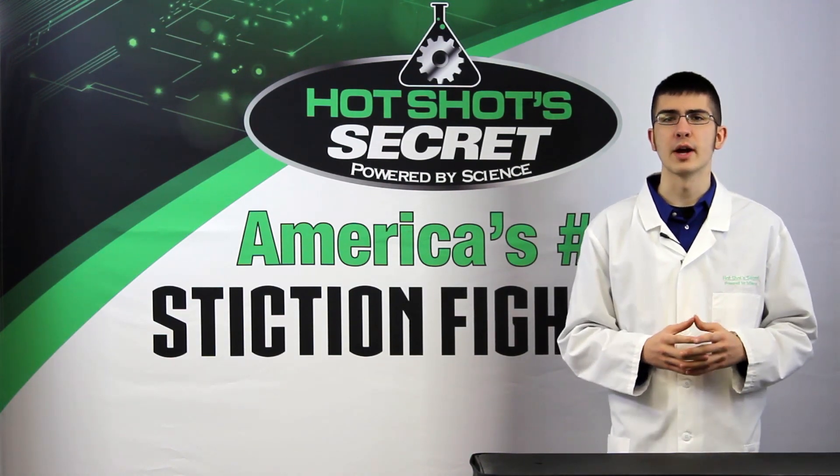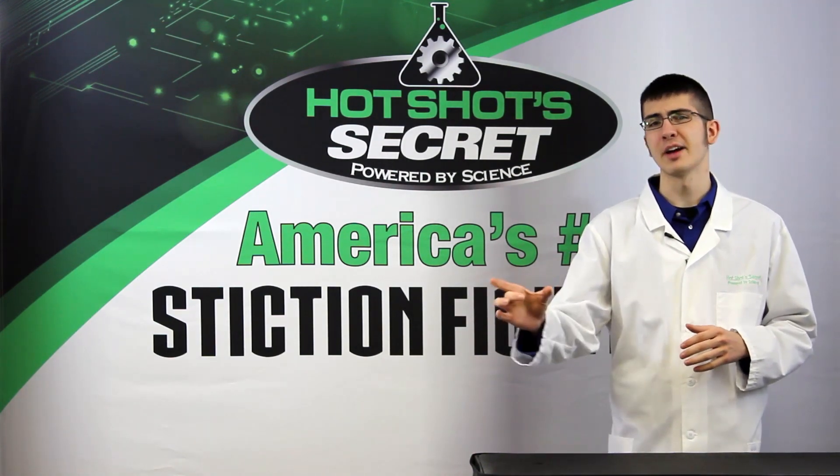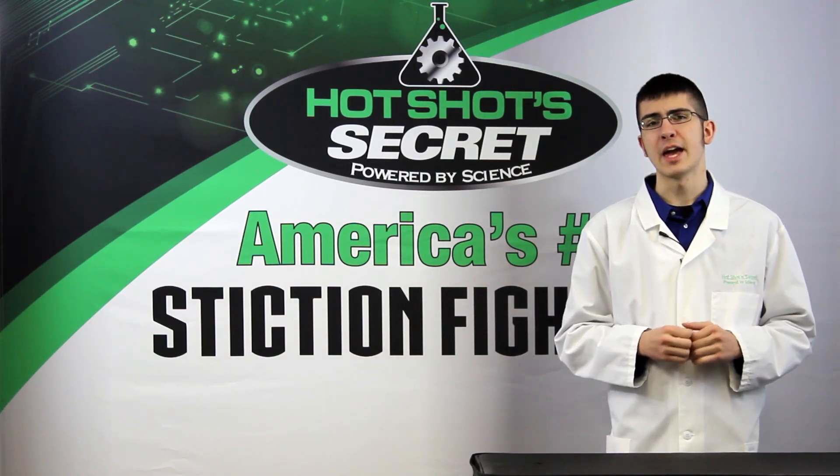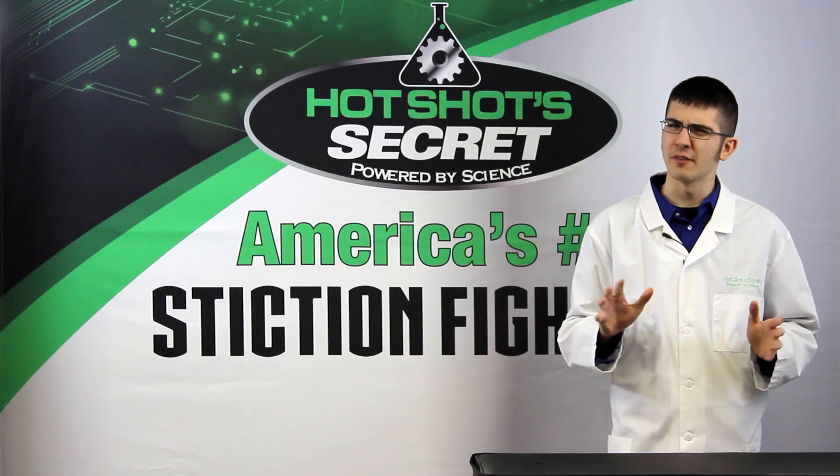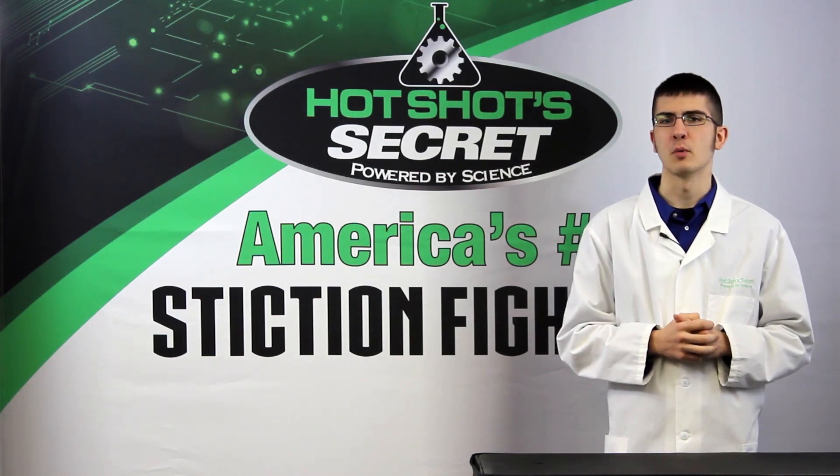One of the ways to check if blow-by is too great is to put your oil filler cap upside down on the filler hole. If the cap gets blown off, there is too much pressure in the crankcase. This is just an offhand way to check without proper testing equipment.